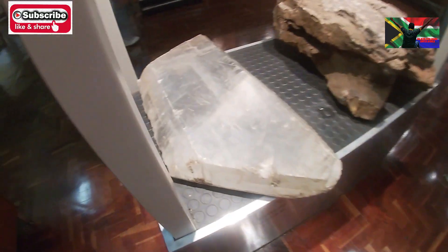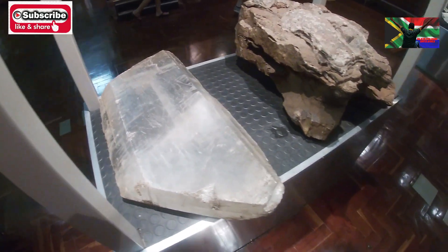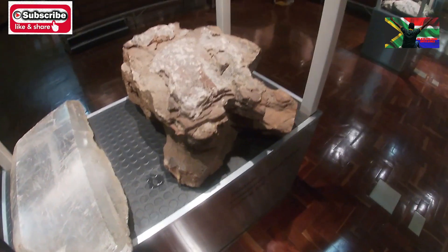This is gypsum — we only hear about it, but look: it's transparent. You can see through gypsum. And this is dolomite — this is what we have around here, quite popular, indigenous to us.